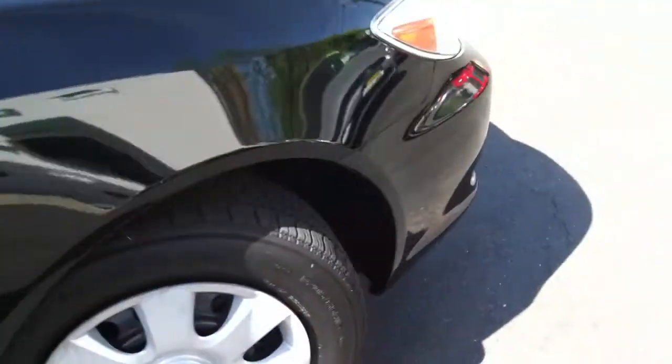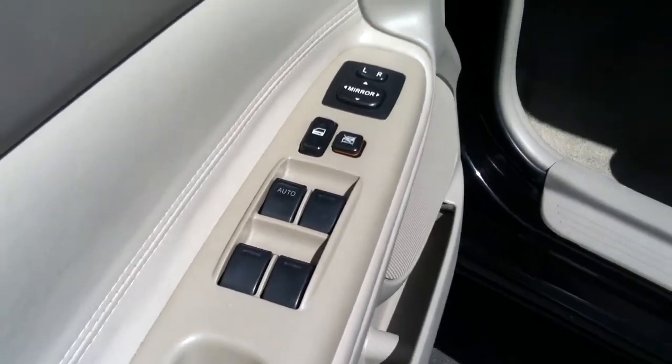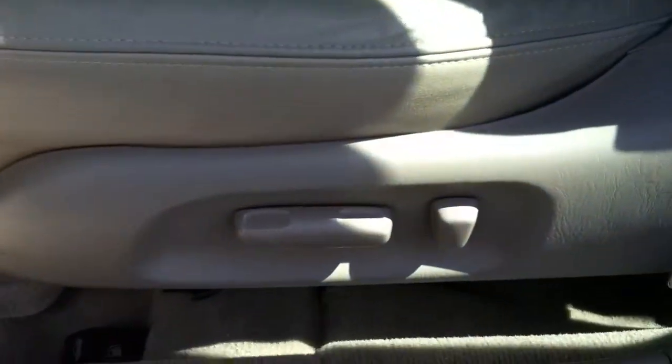If you're the one buying this, let's take a look at the driver's side, which is where you're going to be spending most of your time. You have the standard equipment that comes on the LE, which is power windows, power locks, and power mirrors. Over here, you do have the power seat.